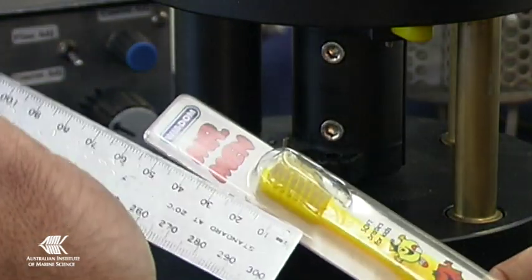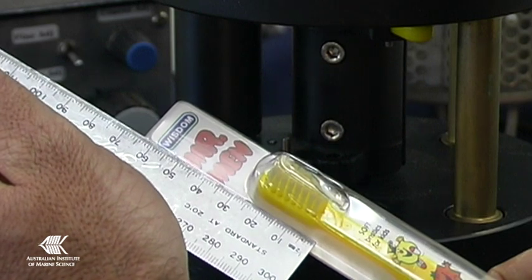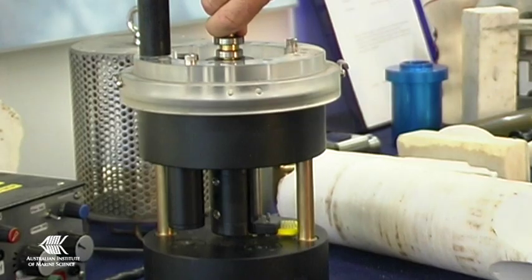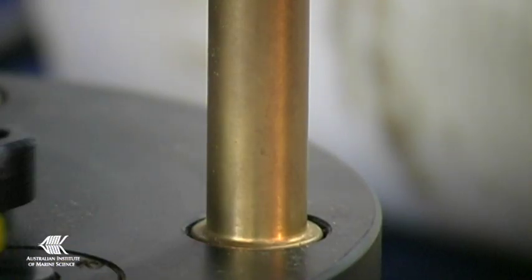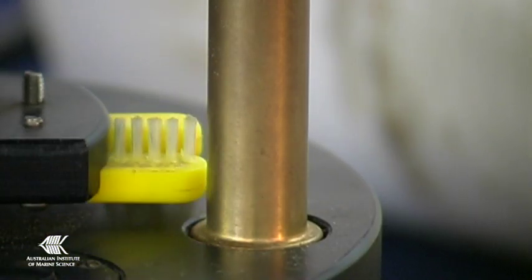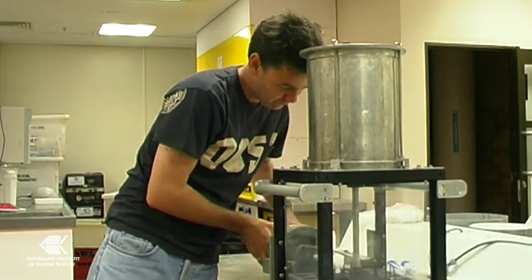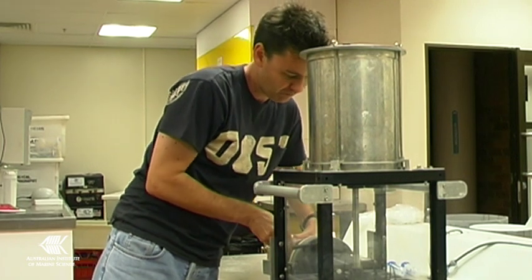Parts like Mr Men toothbrushes, modified to clean the lenses on this river logger, which is a brainchild from the workshop. It's used for monitoring the amount of sediment that comes down rivers in flood. The workshop is all about innovation, taking standard equipment and modifying them for unconventional jobs.